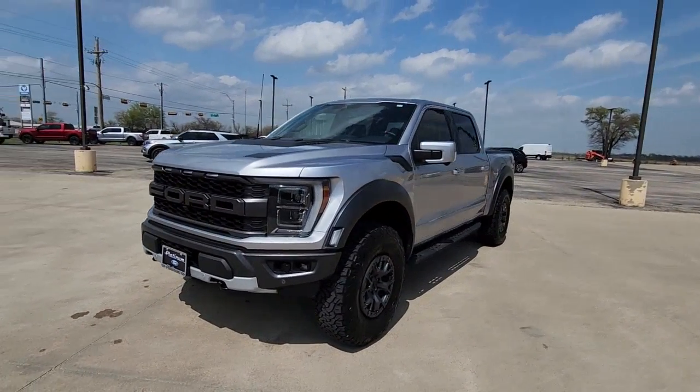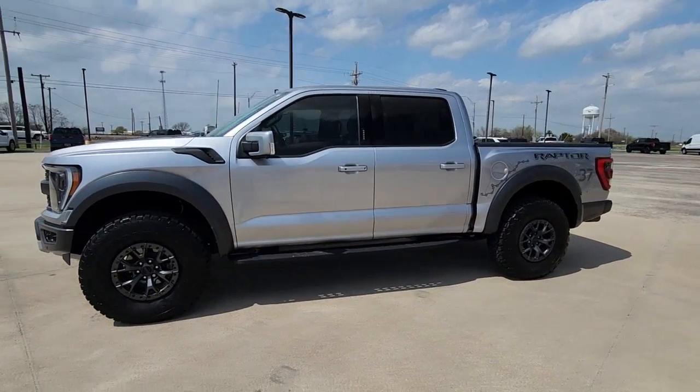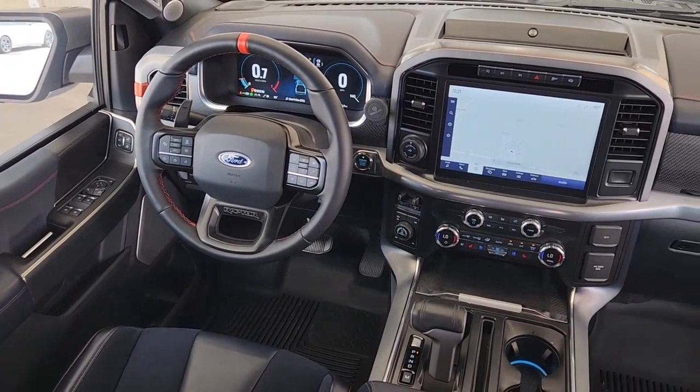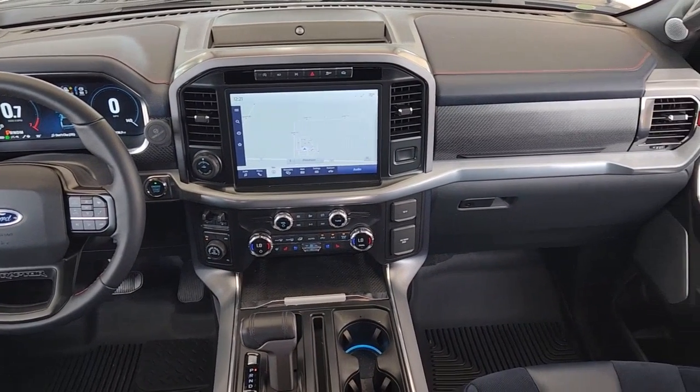These are just some of the great options this vehicle comes with: navigation system, sun and moonroof, heated driver seat, keyless entry, satellite radio, heated mirrors, fog lamps, heated rear seat, power passenger seat, and backup camera.